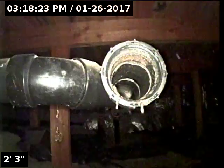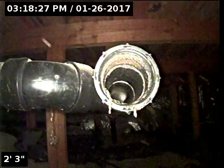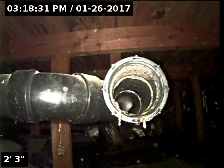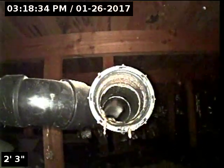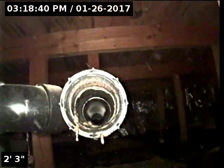I could not locate a cleanout on the outside of the exterior. The plumbing vent stacks on the roof are too small for my camera to fit. So I am in the crawl space area and there is a cleanout access right inside the 3-inch ABS pipe. I'm going to proceed to do the sewer scope inspection through this point of access.